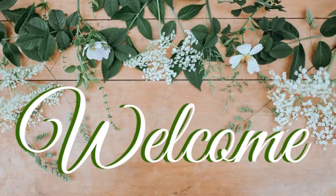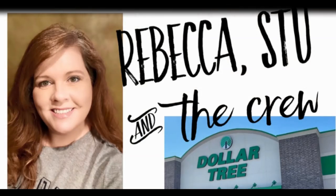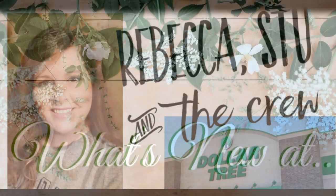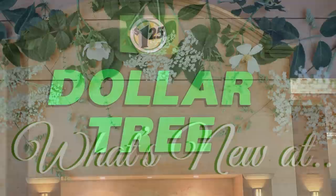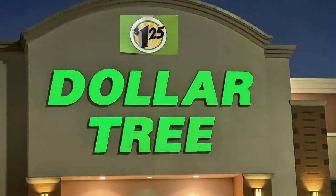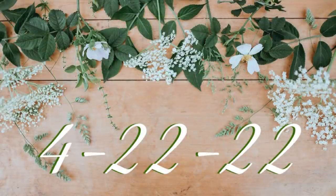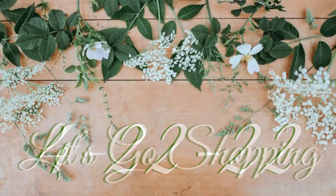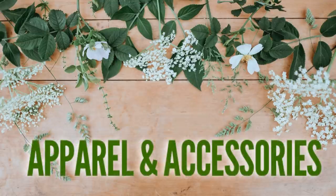Hi everyone, welcome to our channel Rebecca Stew and the Crew. I'm Rebecca and it's Friday, which means it's time for our weekly 'What's New at the Dollar Tree' video. This will be for the week of April 22nd, 2022. I went to five different stores this week and all the pictures are put together in this video separated by sections of the store. If I go too fast, please just push pause. It's a really long video and there's lots to get through, so let's go shopping.